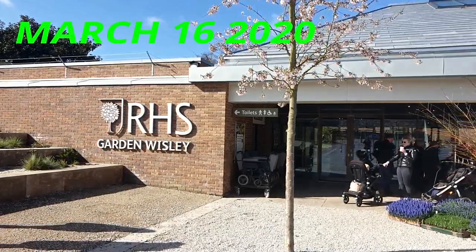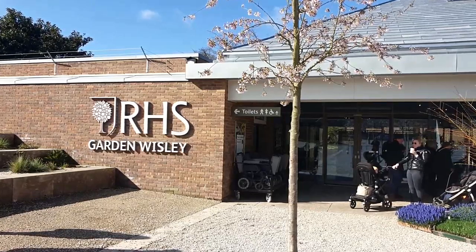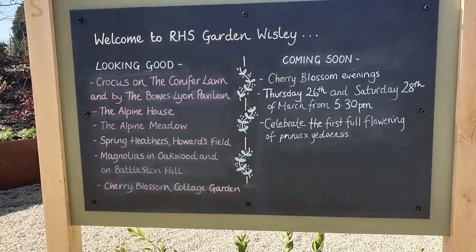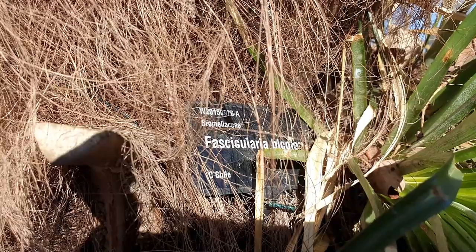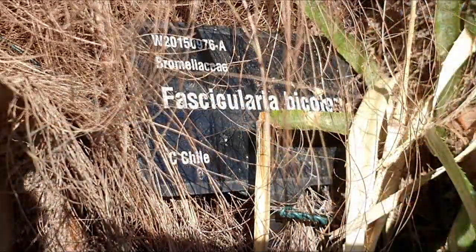So here we are, RHS Wisley, March 2020, and we're here for the day out. We're greeted by this welcome board to tell us what's going on. Now this I found very interesting — a plant growing in a Trachycarpus palm tree.